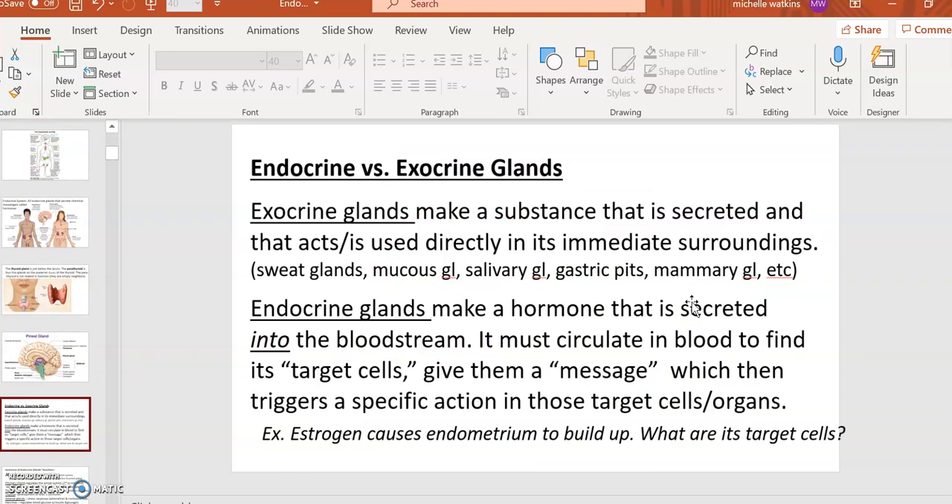Here is an important definition to write down. Glands that secrete digestive enzymes, sweat, saliva, etc. are called exocrine glands. The glands we're studying now — glands that secrete hormones — are called endocrine glands. Exocrine glands secrete into the immediate area, whereas endocrine hormones must travel through the bloodstream to reach their target cells. Target cells are the cells that will receive the hormonal message.